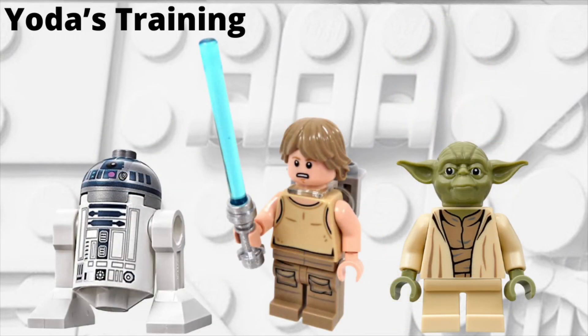For the final rumored set with known minifigures, we have Yoda's Training. This set is supposed to be rather large at $80, which is pretty expensive for a set like this. We recently got Yoda's Hut a couple of years ago. As for the minifigures, we don't know exactly what's in it yet, but I imagine Yoda is going to be in Yoda's Training — that just makes sense. Also Luke Skywalker from Dagobah, possibly in his training outfit or X-Wing outfit. And R2-D2 would also make perfect sense to be in this kind of set.